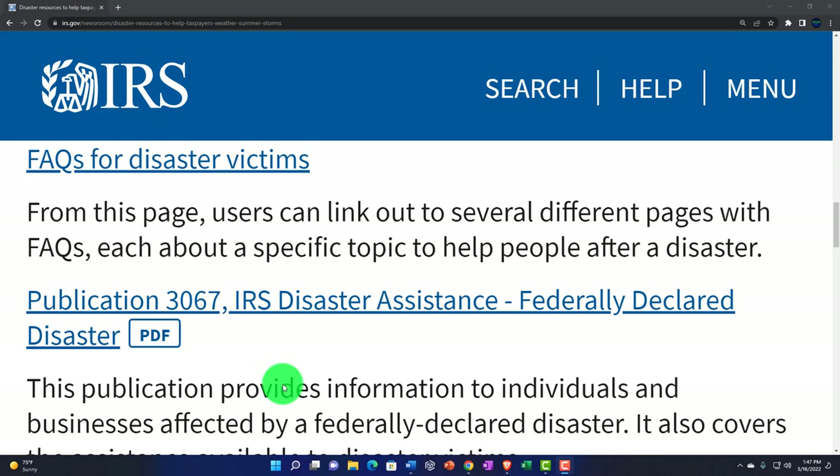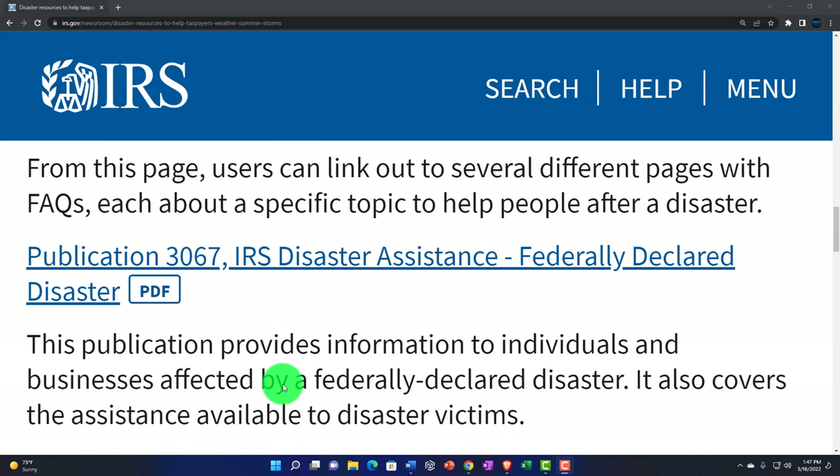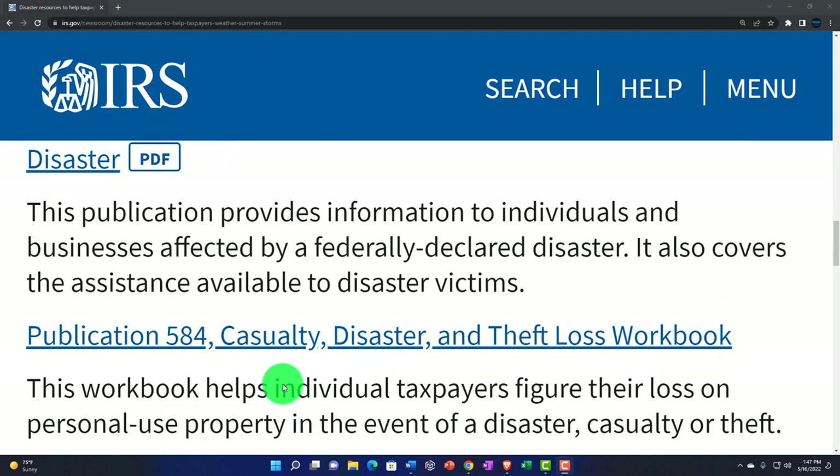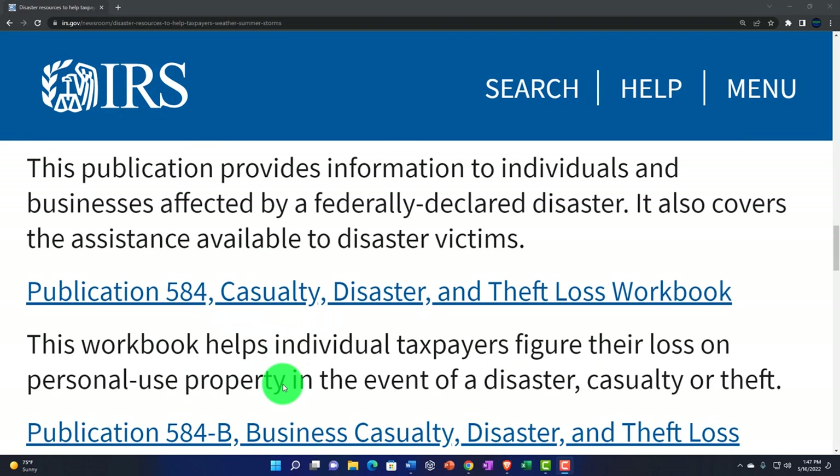Then you got Publication 3067, IRS Disaster Assistance, Federally Declared Disaster. This publication provides information to individuals and businesses affected by a federally declared disaster, and it covers the assistance available to disaster victims.